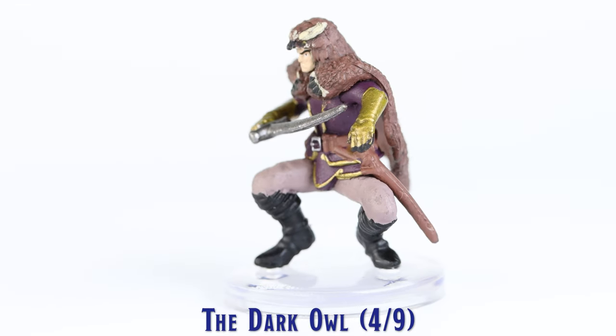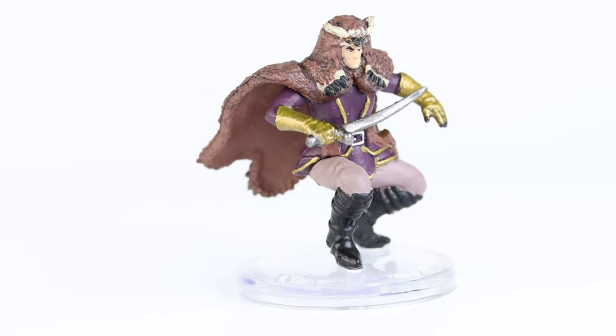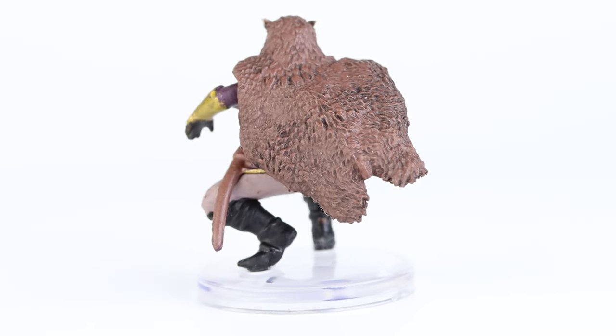The Dark Owl has some good sculpted features including the texture detail on his owlbear cloak. The paint application is good and includes some nice gold trim work on the edges of his tunic.